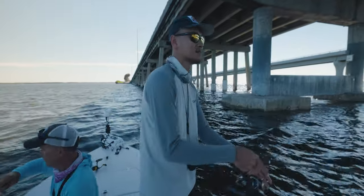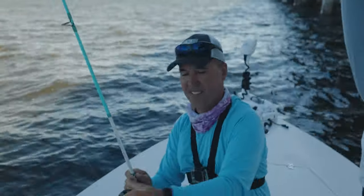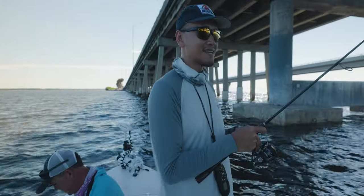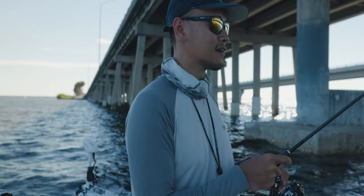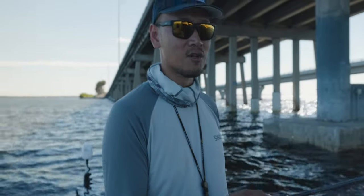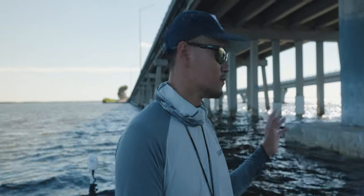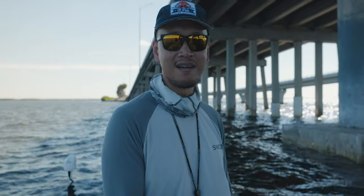We're just going to be fishing these pilings. Guys, I'm out here with Bush from Fish On Channel. We're going to get them, it's going to be a good day. It's slack tide right now but the tide should start moving soon, and once that tide starts moving I think the bite will turn on hopefully. If not, we're going to have to move down to a different piling and just check all these pilings until we find them.